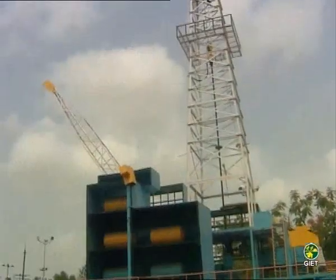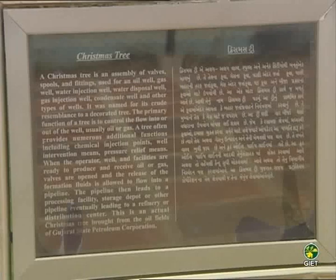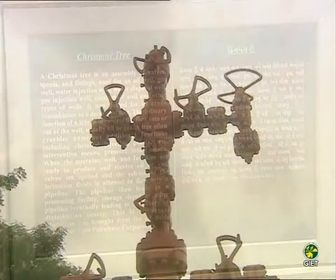The model of drilling for oil and gas and the Christmas tree is also an attraction at Science City.